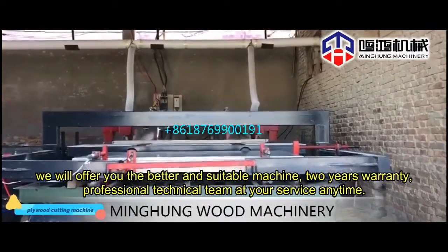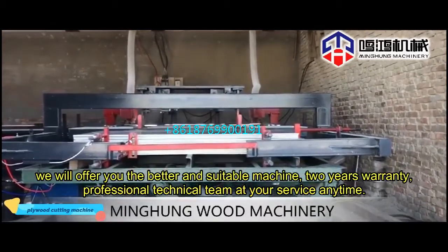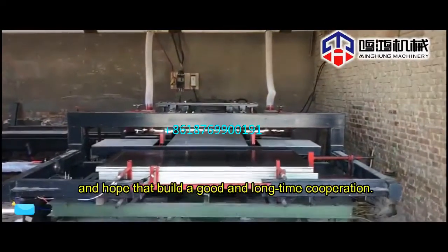We will offer you the better and suitable machine, two years warranty, professional technical team at your service anytime, and hope to build a good and long-term cooperation.